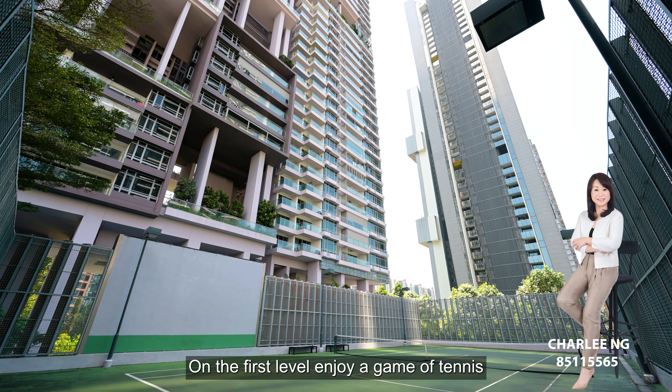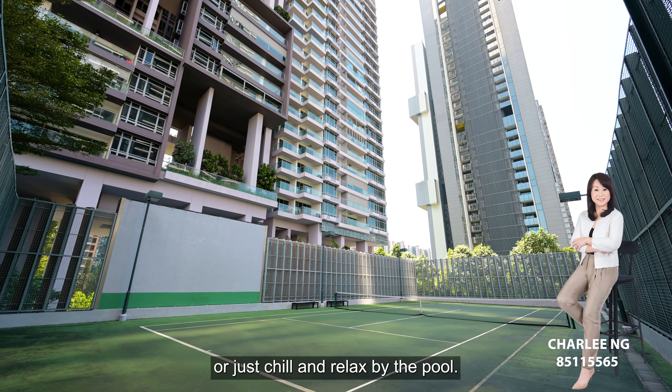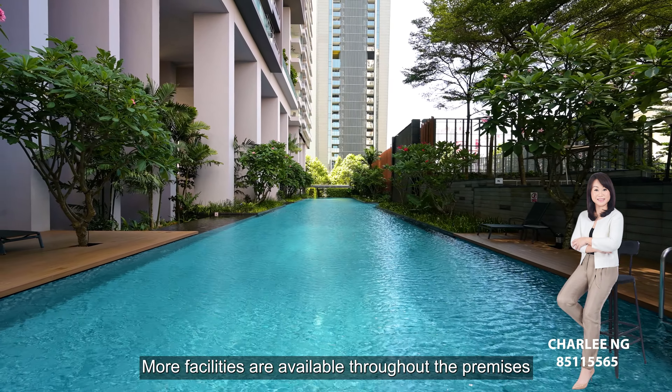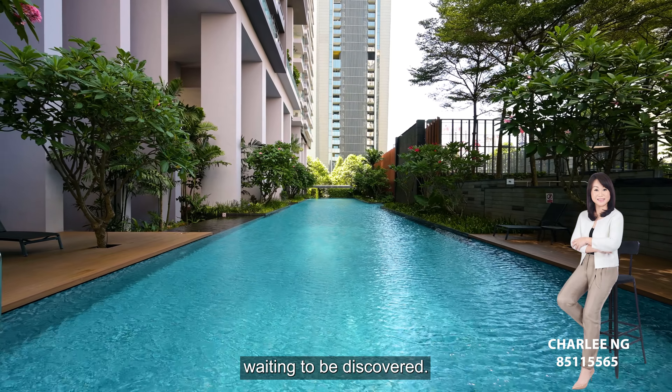On the first level, enjoy a game of tennis or just chill and relax by the pool. More facilities are available throughout the premises, waiting to be discovered.